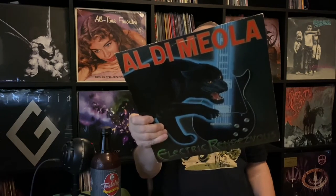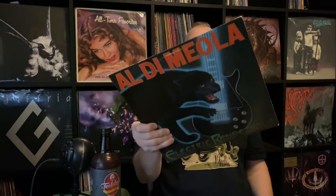Al Di Meola — 'Electric Rendezvous.' Not sure how many copies of this I have. Similar to John McLaughlin — not quite as big a fan of Al Di Meola but he's up there with some of my favorite jazz artists. This is a good copy — just a little bit of ring wear. It's great for those who appreciate guitar. There's blazing electric and acoustic guitar with a Latin flavor. If you're a guitar fan or want something without a bunch of lyrics to listen to in the evening while doing other things, this is great for that.